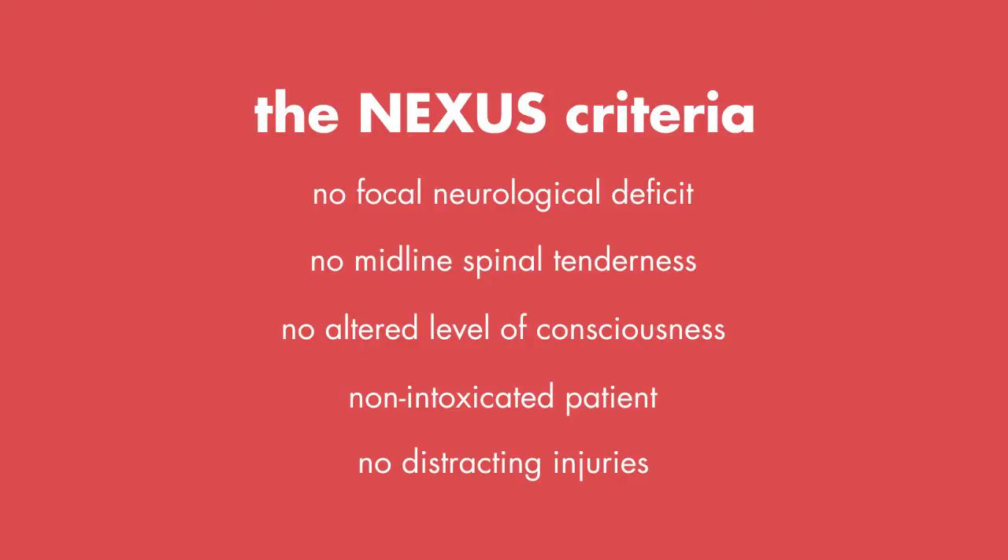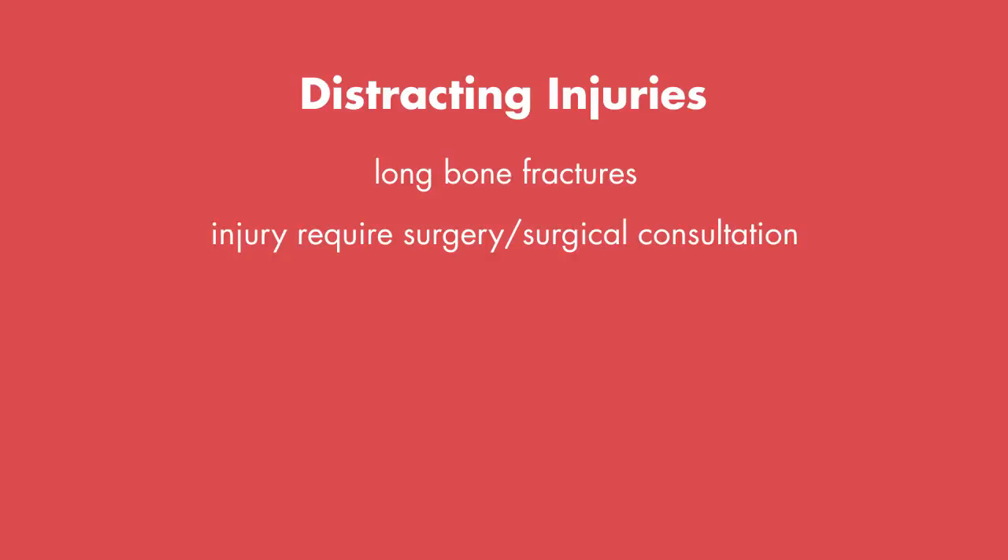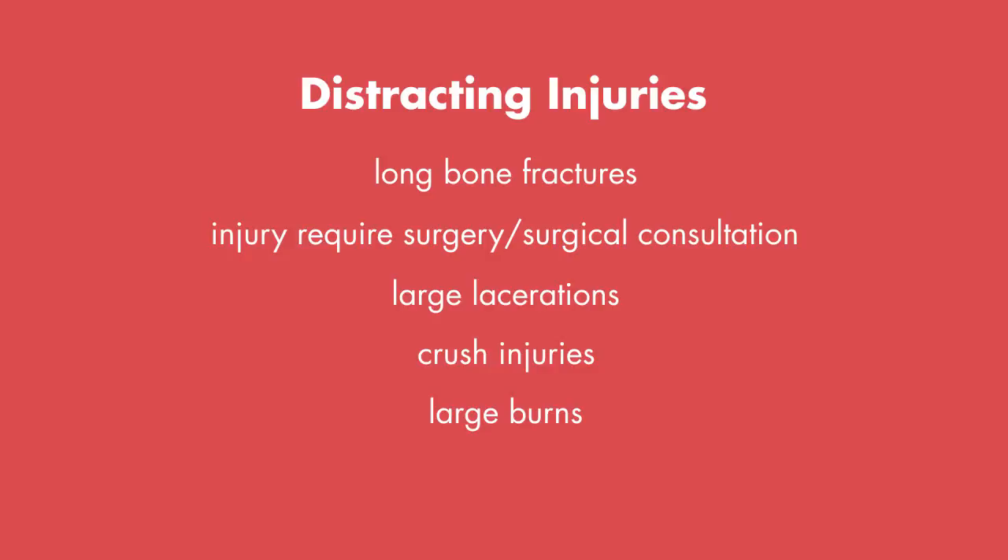According to the Nexus researchers, examples of painful distracting injuries included long bone fractures, visceral injury requiring surgical consultation, large lacerations, crush injuries, and large burns.